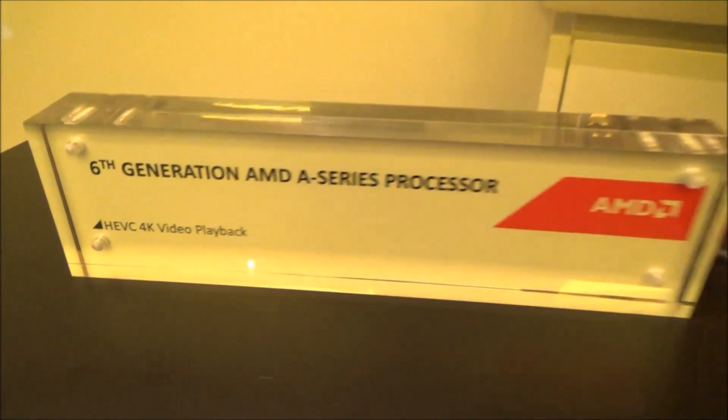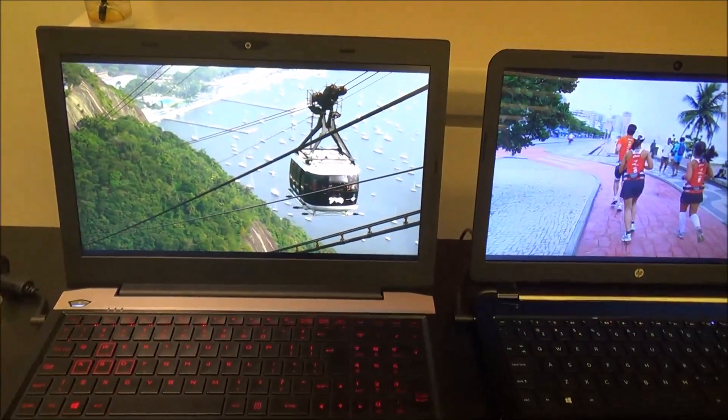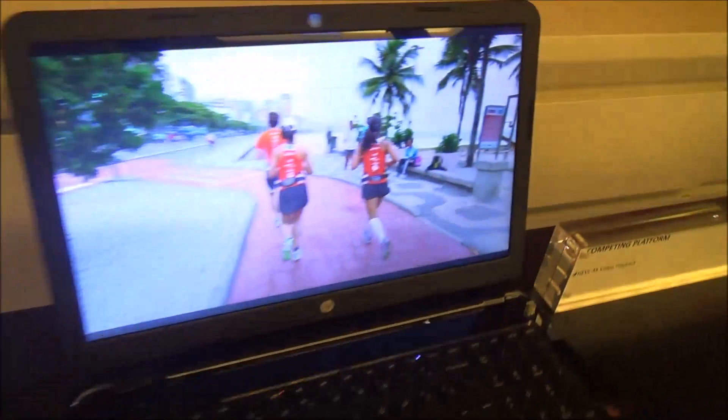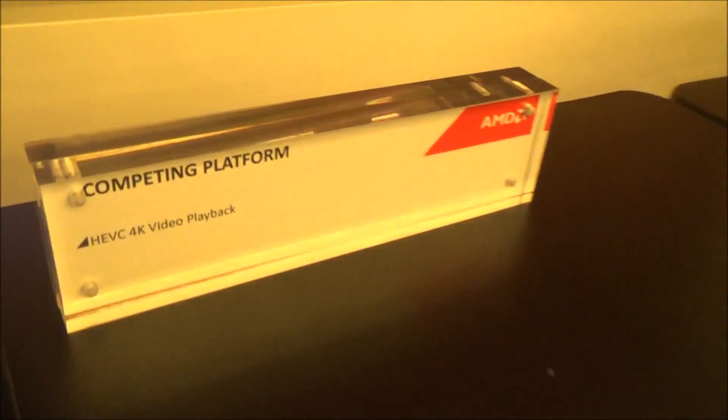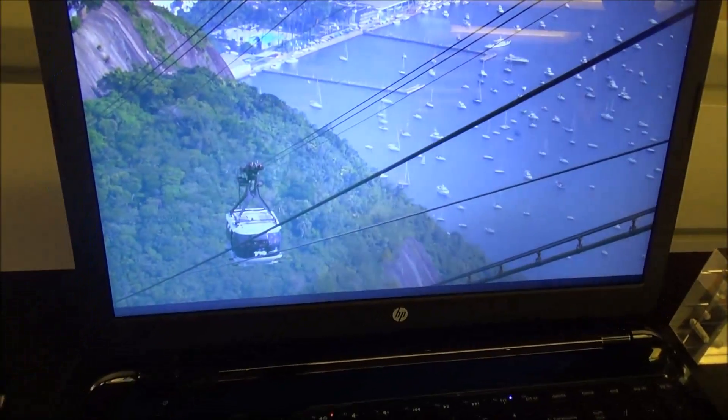How about hybrid drives — are you working on those at all? Yeah, but the price is quite high and the performance is not too good compared to native SSD — kind of in between. If you can only have one drive, I'd rather have a hybrid.